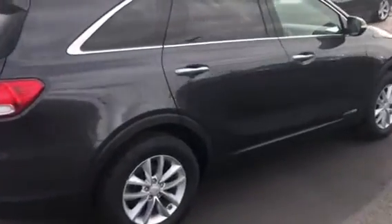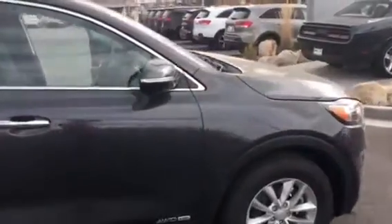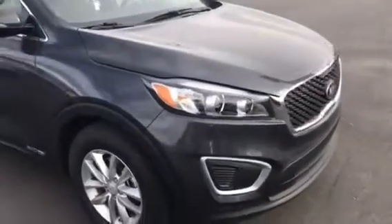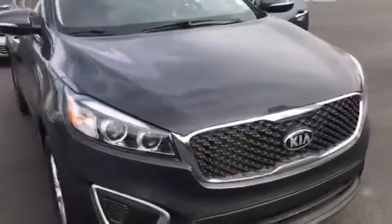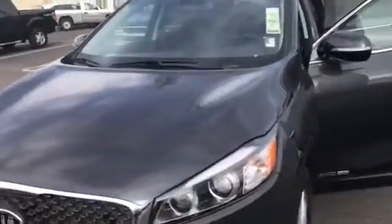Good afternoon, my name is Travis. I'm a sales representative down here at Young Kia in Leighton. I just wanted to put together a nice VIP video for you of the Kia Sorento that you inquired about. This is an LX with convenience — these are the ones that are really hard to find.